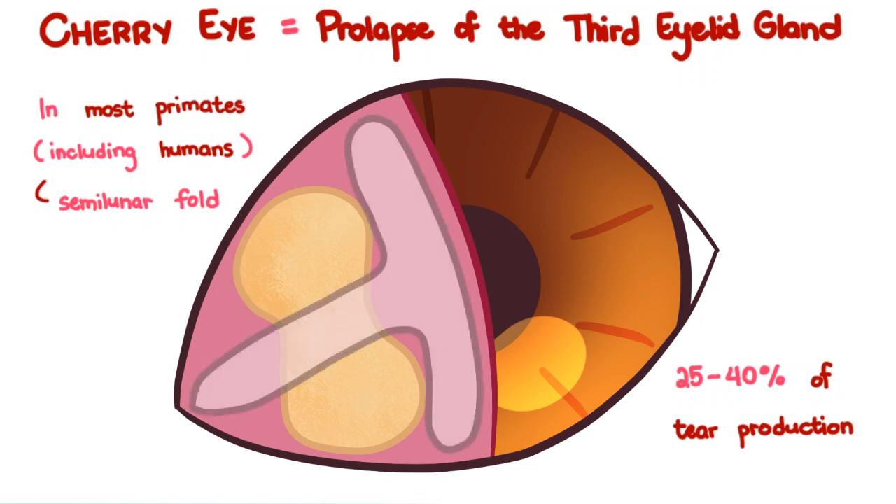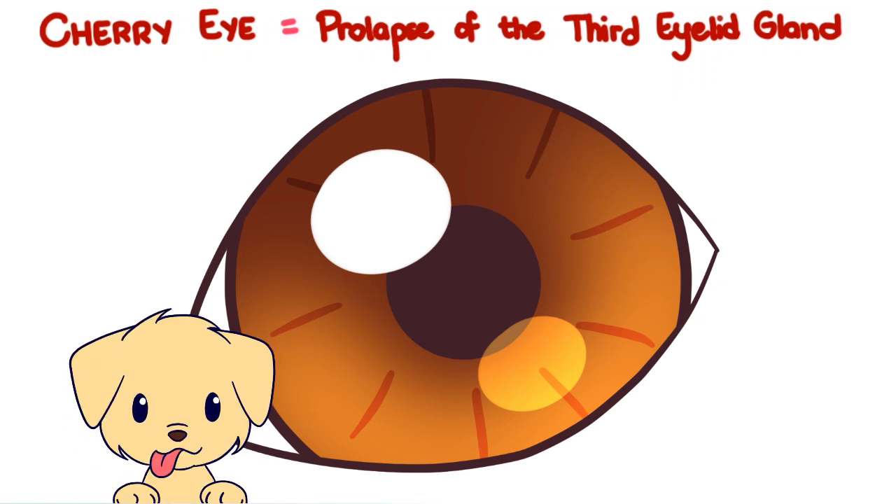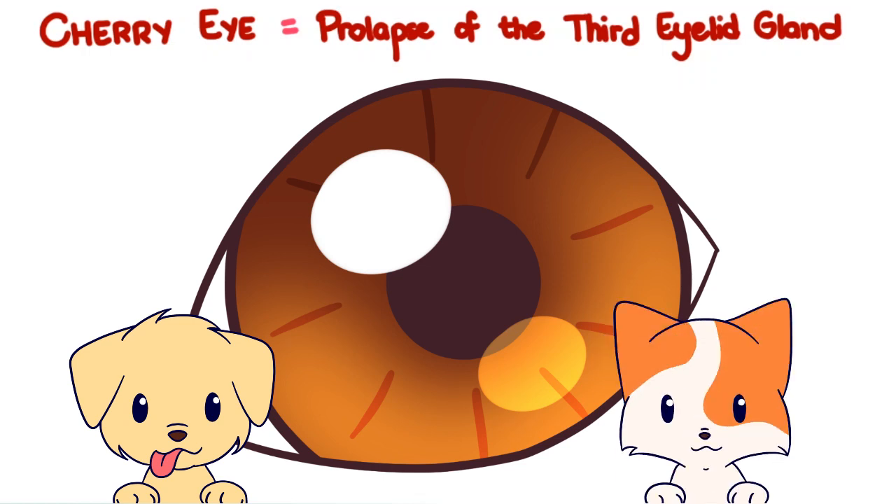A T-shaped cartilage reinforces the structure of the third eyelid. Normally, during a blink, the eyeball moves slightly backward, allowing the third eyelid to sweep across the surface of the eye. This is a passive movement that clears debris off the surface of the eye. In the dog, there are no specific muscles that facilitate this movement, but in the cat, a muscle is present.